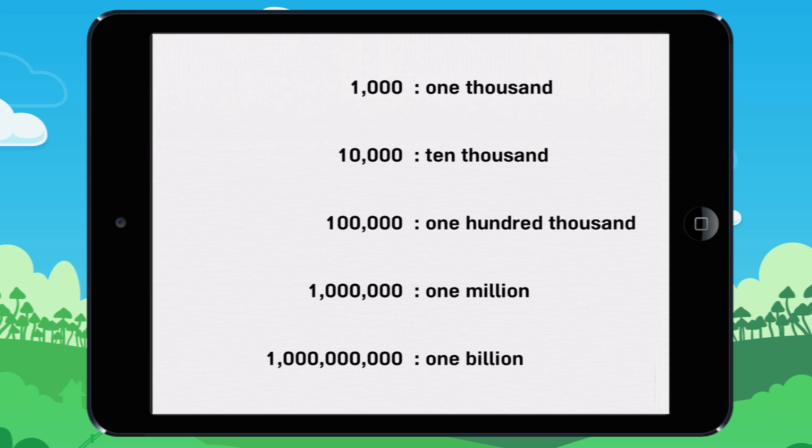Now I am going to show you a trick to recognize them easily. You may have noticed that the number of zeros changes for each number. 1,000 has three zeros. 10,000 has four zeros. 100,000 has five zeros. 1,000,000 has six zeros. And 1,000,000,000 has nine zeros.